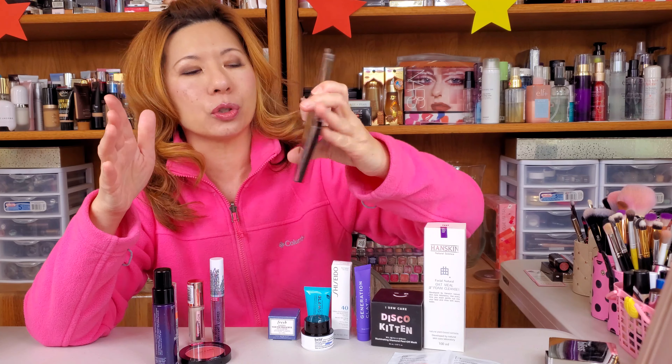The last skincare product is our masks this week — we are doing cucumber and red ginseng. One red, one green. So we get a balance.